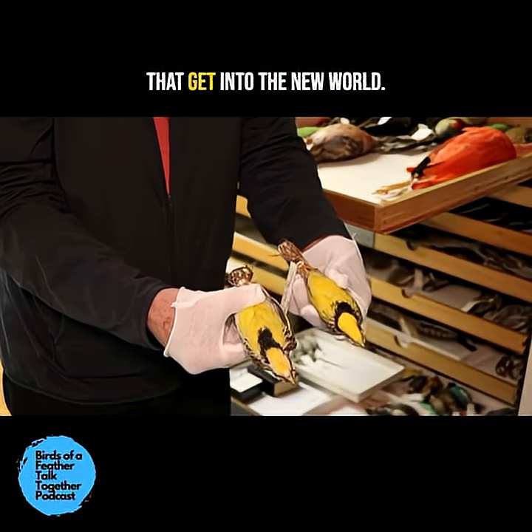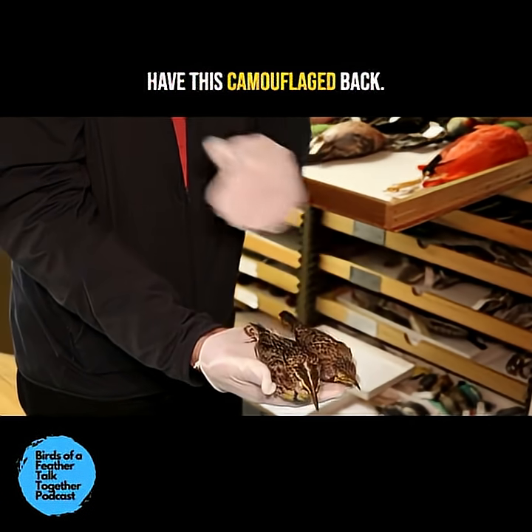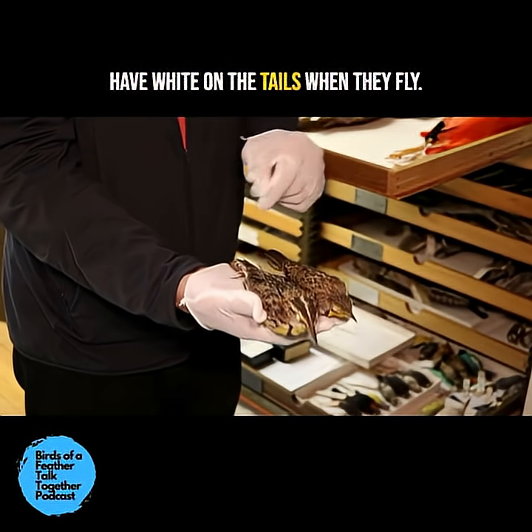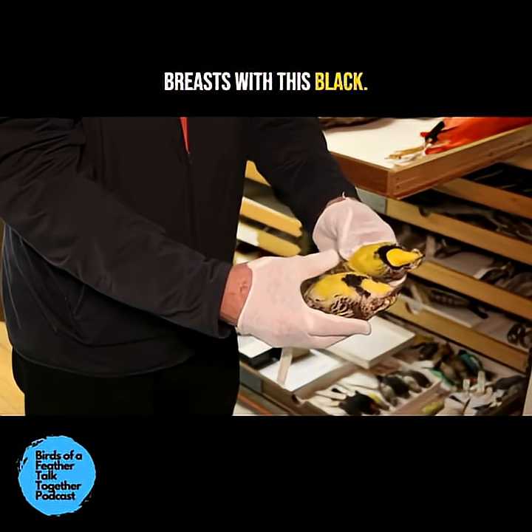There are a couple of species that get into the New World. Ecologically, these birds have a camouflaged back; they run around in open country, they have white on the tails when they fly, and they have these yellow breasts with a black bib.